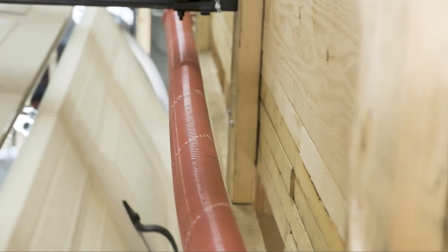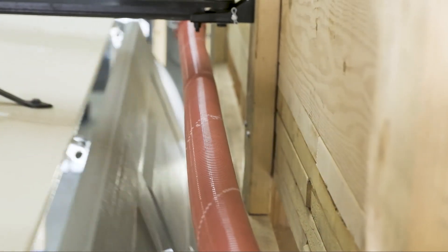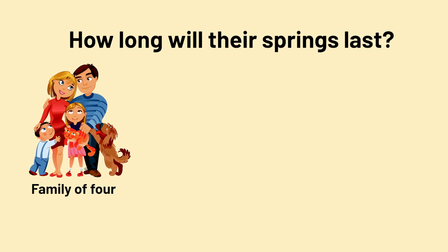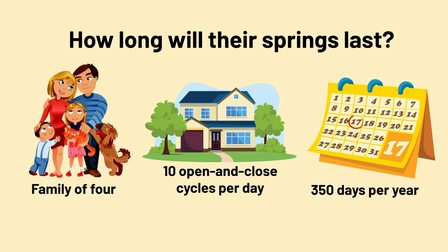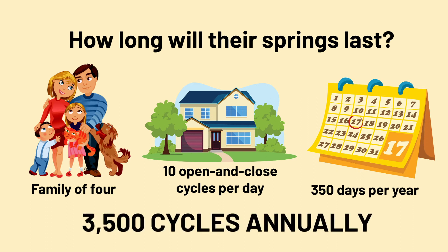So how long do garage door springs typically last? Let's consider this example. Our fictional family of four opens and closes their garage door ten times a day for 350 days during the year. That's 3,500 open and close cycles annually.